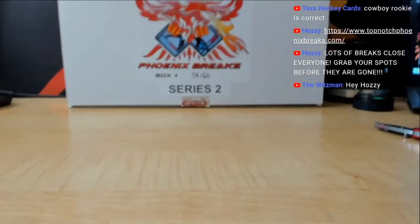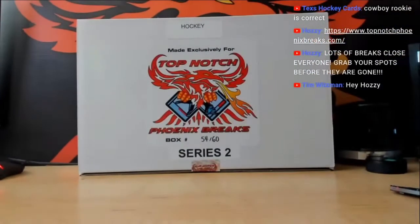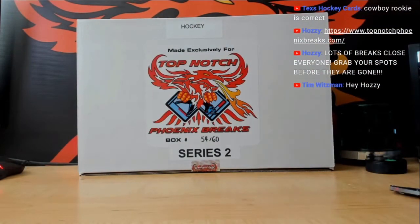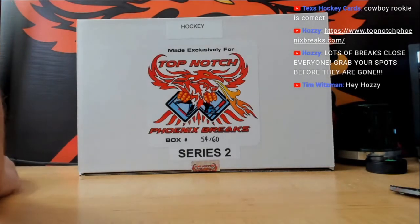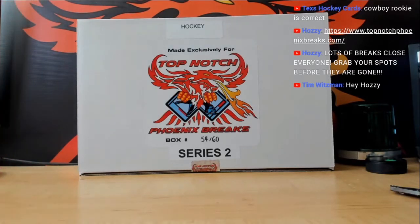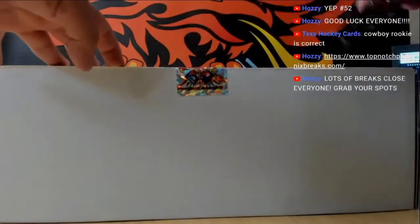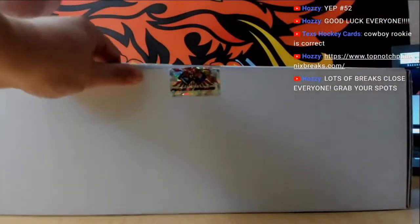All right guys, good luck. What break was this — hot as 52? This was 52, right? Yeah, it's 52, I just want to double check and make sure. All right guys, here we go — hockey memorabilia break, box memorabilia break number 52. We rolled the dice for this box in the last break we did. We need to get two more freshie boxes after this one is open.